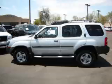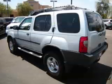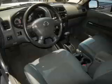This is a 2002 Nissan Xterra 3.3L V6 engine with single overhead cam. Top features include running boards, fold-down rear seat, alloy wheels, remote keyless entry, and roof rack.